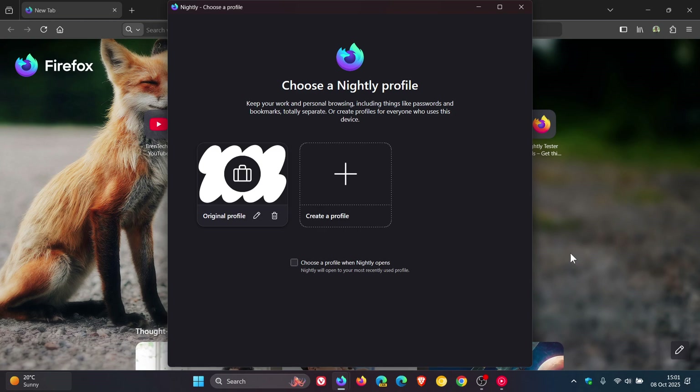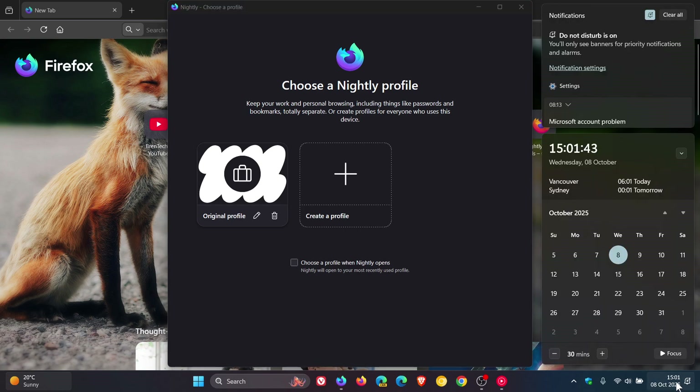Just to let you know, Mozilla has announced that the profile management tool, which is apparently a highly requested feature, will be rolling out in our next stable release. That will be Firefox version 144, rolling out next week on Tuesday the 14th. So profile management, according to Mozilla, is rolling out to everyone in version 144.